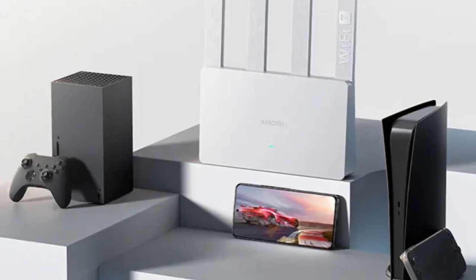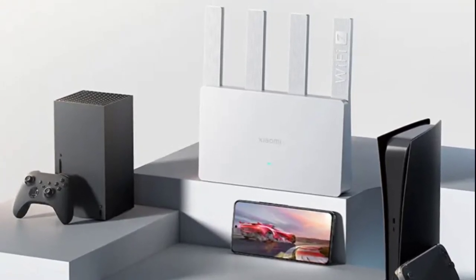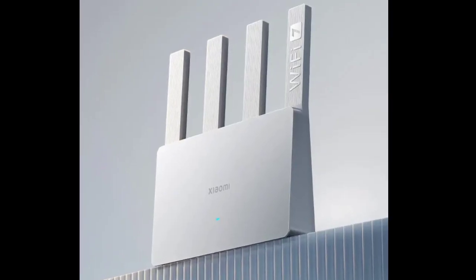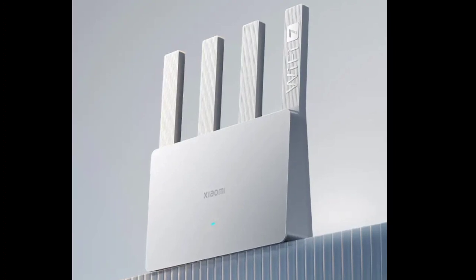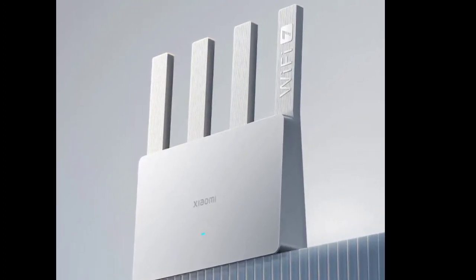This reaches a maximum theoretical speed of 3.57 gigabits per second. The router is powered by a Qualcomm 4-core 1.1GHz processor, which provides a computing power of 10,120 DMIPS.